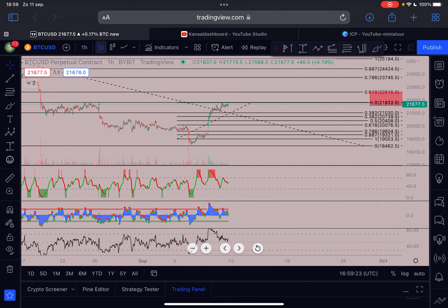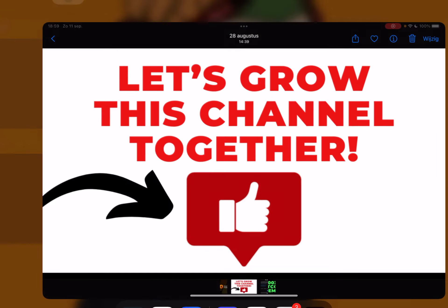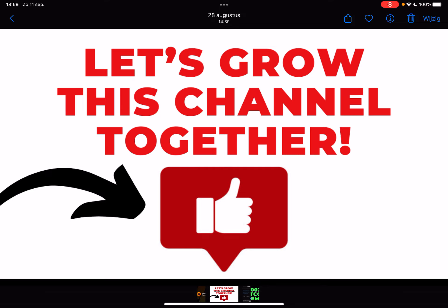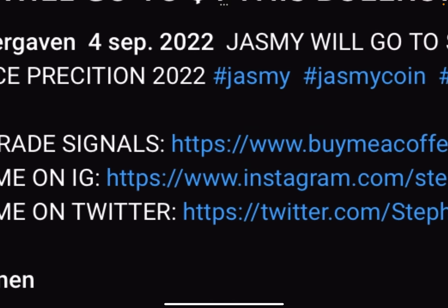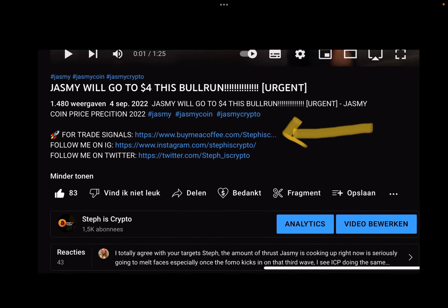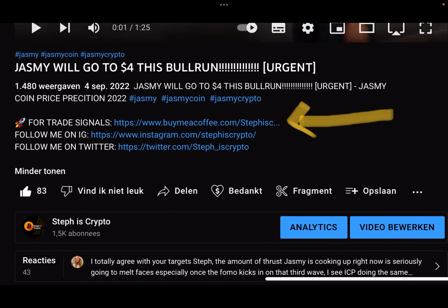In this video we're going to talk about Bitcoin. Before we start, please like this video and subscribe to my channel. If you want to join my trade signal group where I give daily trade alerts, check out the first link in the description below — we are very profitable.